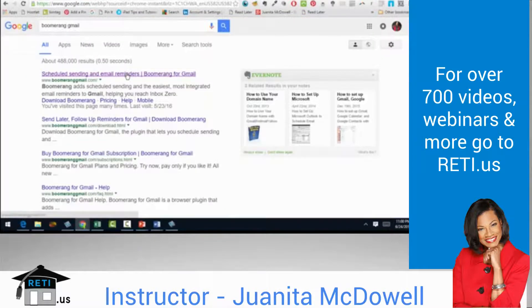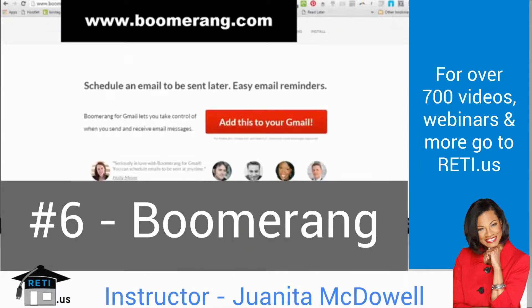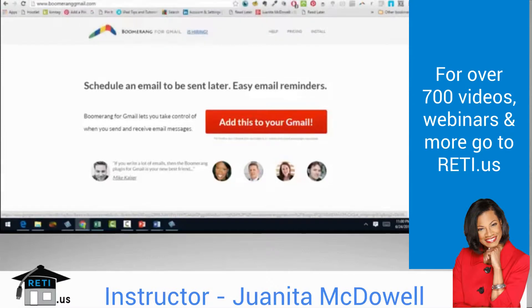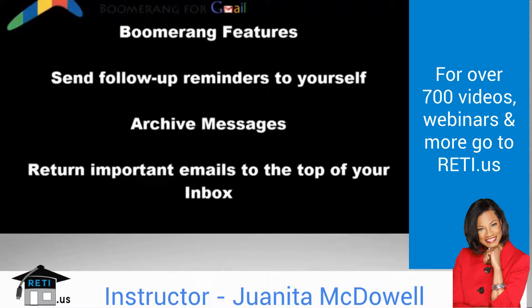The next plugin is Scheduled Sending and Email Reminders — Boomerang for Gmail. Boomerang has been around for a while, and I get excited with extensions like this because it feels solid and will stay around. This one is very easy as well. It allows you to schedule an email to be sent later. It's one of the first plugins that provided this functionality, and a lot of Outlook users were looking for this when they switched to Gmail. In addition, not only can you schedule emails to be sent at specific times, you can also send a follow-up reminder to yourself, archive messages, and return important emails to the top of your inbox when you have time to read them.